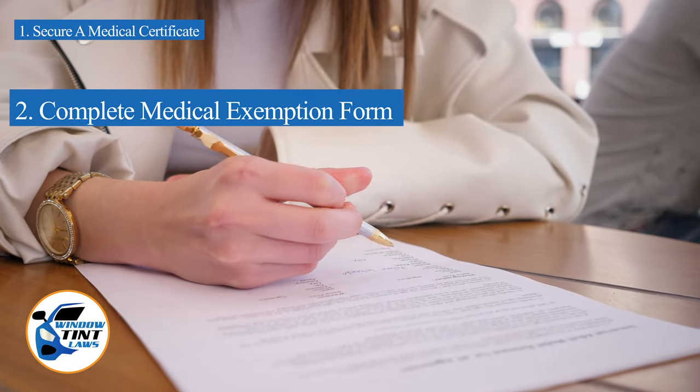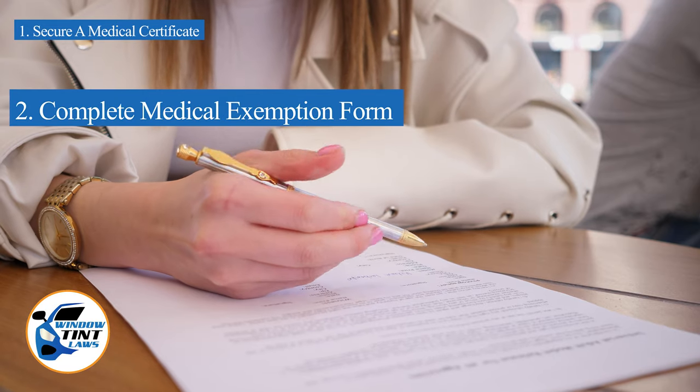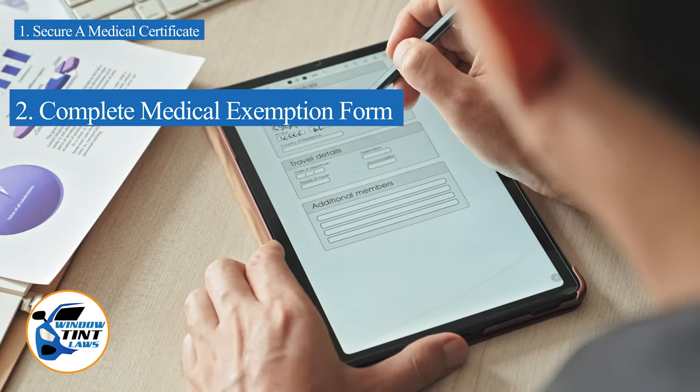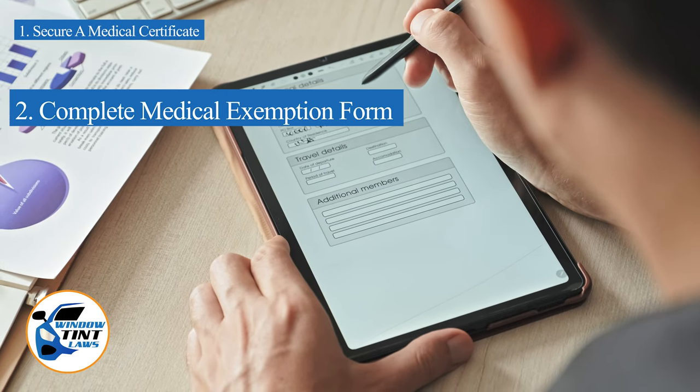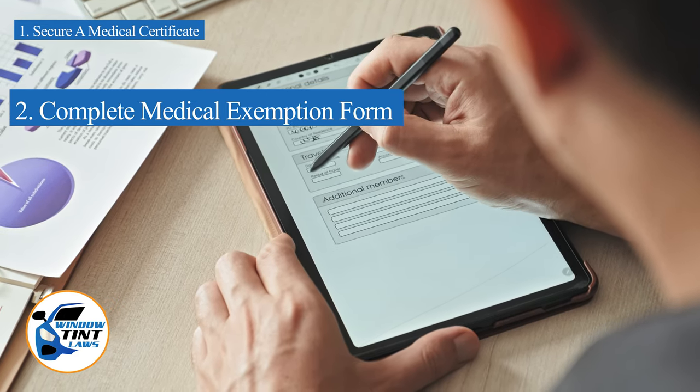Next, complete the medical exemption application as provided by the Tennessee DMV or Department of Public Safety. Answer all questions thoroughly and attach the required documents, such as the medical certificate.